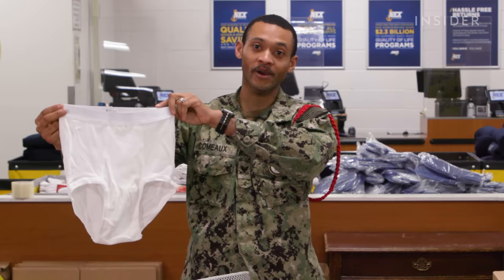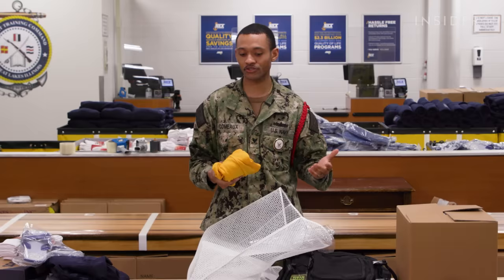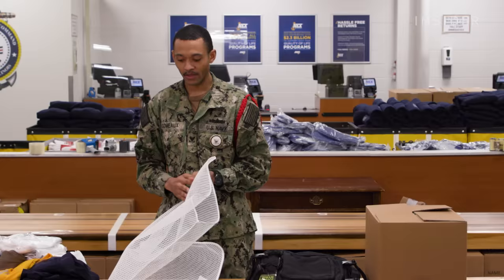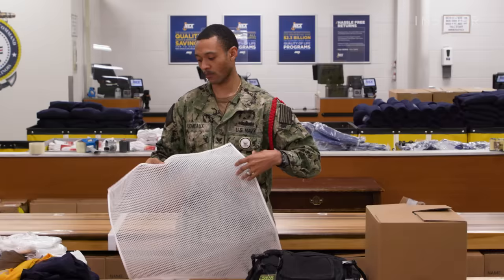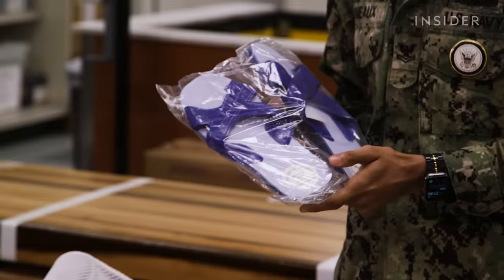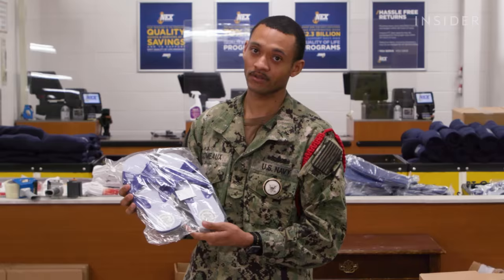The laundry gets done by the recruits themselves. They have what's called a laundry crew. They collect all the uniform items worn throughout the day and turn them into the laundry crew, who take them up in these bags. After hygiene, they do laundry in-house and pass it back out later in the nighttime. Here is the large white knit bag — you're going to stencil this also, and this is where you put your dirty laundry once you get to the ship. Next, we have shower shoes, used for going to and from the shower, then they change into socks and their shoes.